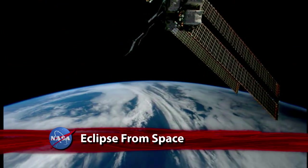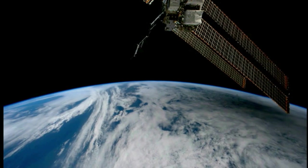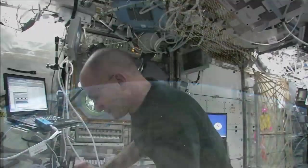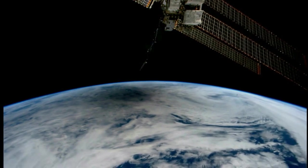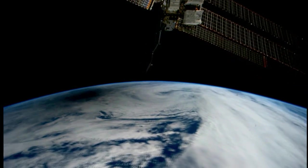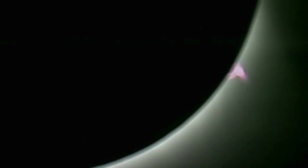Video taken from the International Space Station documents the May 20th Annular Solar Eclipse. While flying at about 240 statute miles above Earth, NASA astronaut Don Pettit captured the moon's shadow being cast on the planet below as the moon lined up between the Sun and the Earth. This was the first solar eclipse of 2012. The next one, a total eclipse, is scheduled to take place on November 13.